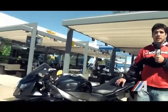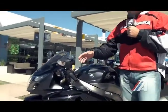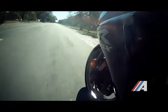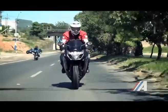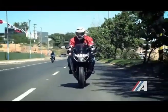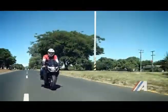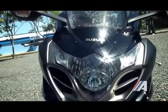La versión GSX nace en 1985. Desde ese entonces la moto no sufrió grandes cambios en la parte estética; como verán, mantiene las mismas líneas fluidas y ergonómicas. Cabe destacar que en esta versión cuenta con dos tomas de aire en la parte inferior delantera de la moto, debajo del faro, que forman justamente una B.